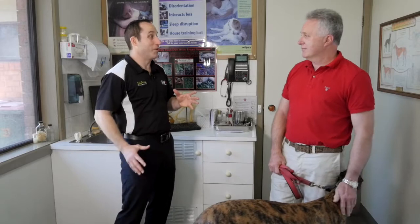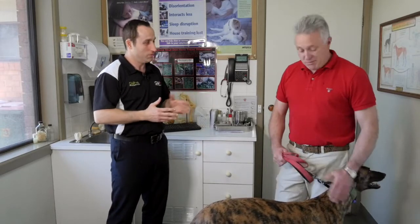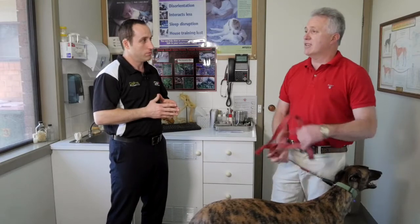Greyhounds love to chase that lure and sometimes they don't listen to their body and slow down. If their fitness levels aren't up to standard or up to running over the distance they've been put over, that can cause it. It's usually associated with dogs run over a longer distance than they've been trained for, running a much faster time, in hot conditions where they can't cool down, or if they've got electrolyte imbalances that can also predispose them to acidosis.